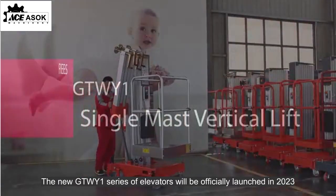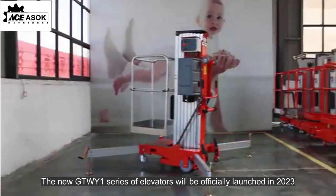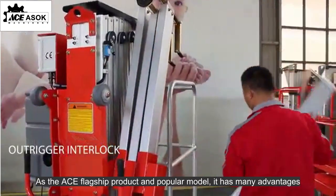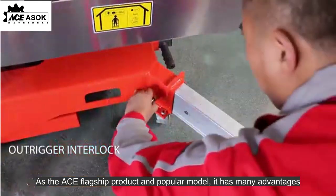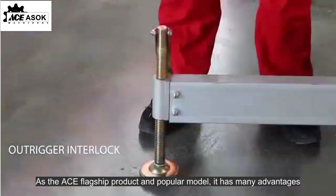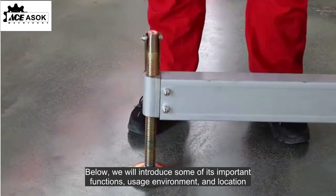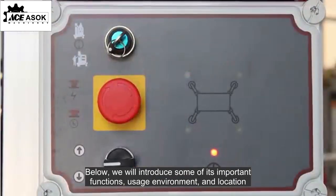The new GTW Y1 series of elevators will be officially launched in 2023. As the ACE flagship product and popular model, it has many advantages. Below, we will introduce some of its important functions, usage environment, and location.